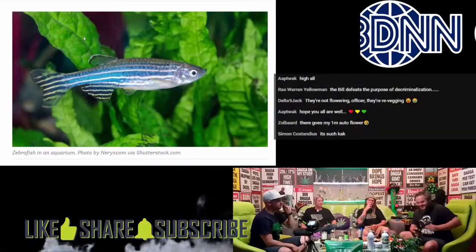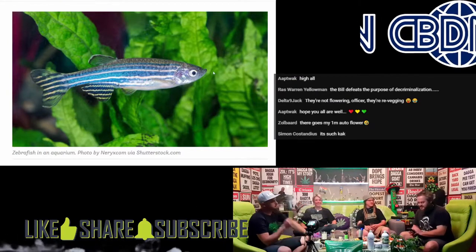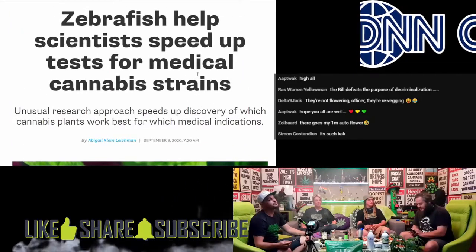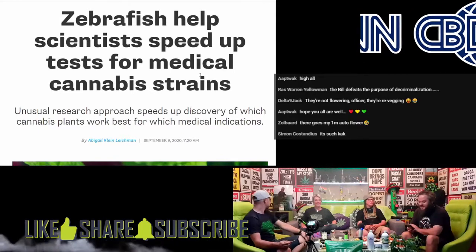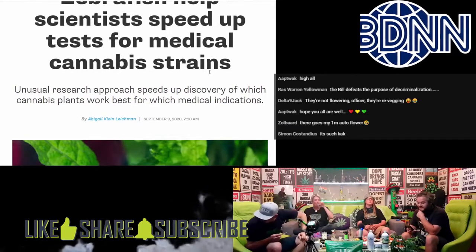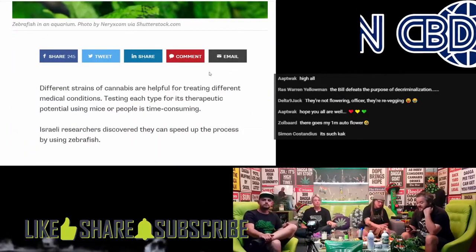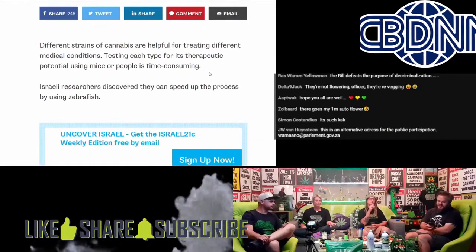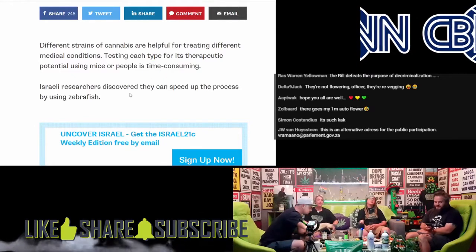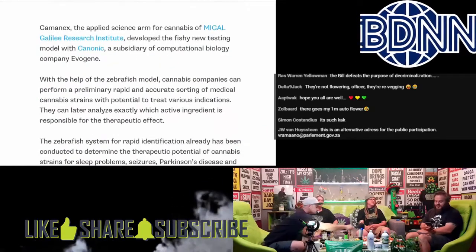So this is an interesting story. The CBDN content has been getting a bit heavy, but this was interesting — it sounds like there's this vibe going on in Israel with zebrafish. They tuned zebrafish to help scientists speed up tests for medical cannabis. This unusual research approach speeds up discovery of which cannabis plants work best for which medical conditions. Different strains of cannabis are helpful for treating different conditions, but testing each type using mice or people is time-consuming. Israeli researchers discovered they can speed up the process by using zebrafish.